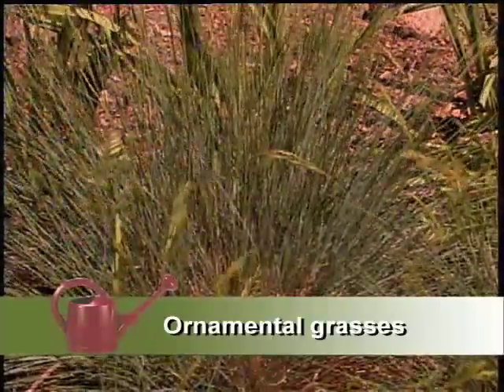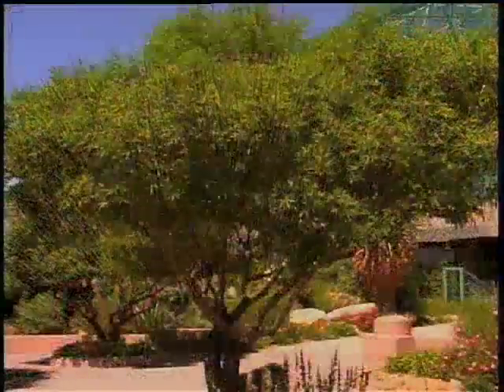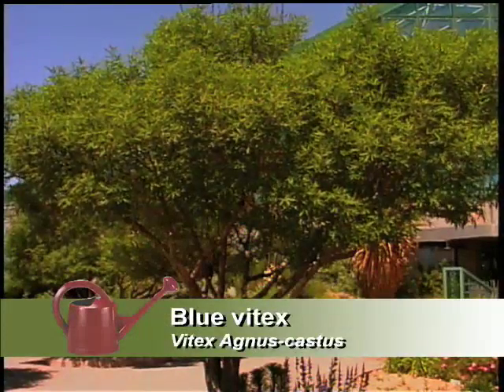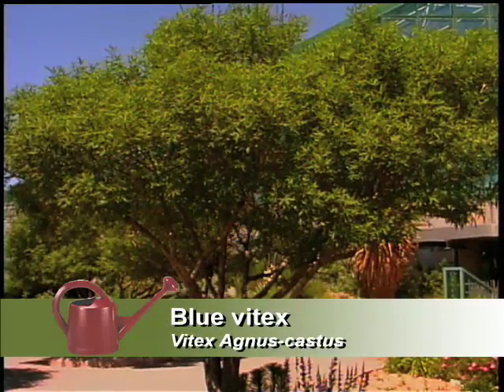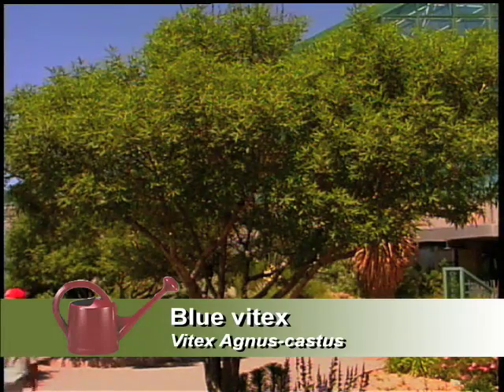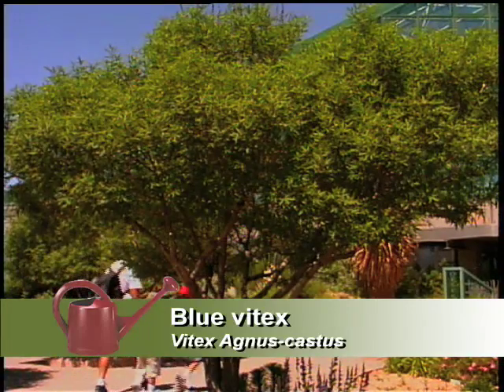When there's nothing else blooming in the landscape, you still have those nice seed heads. And I see a vitex, which is a chaste tree — beautiful flowering pretty much through the summer. You've got the blue, and I have at home a pink, and I've seen kind of an off-dirty-white one. It's not my favorite, but in the right setting, it's an excellent plant too.